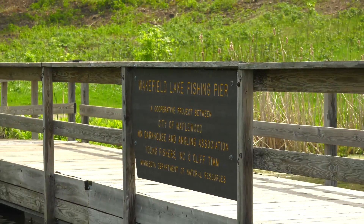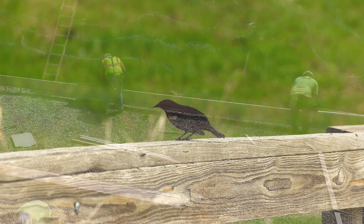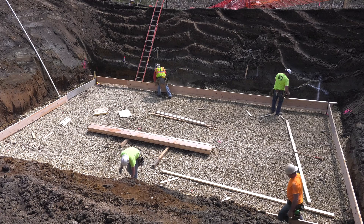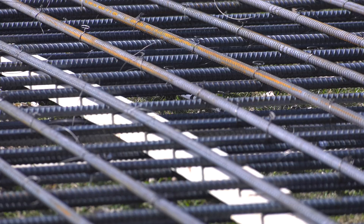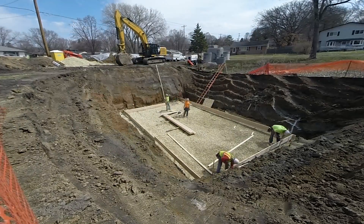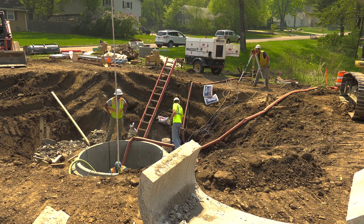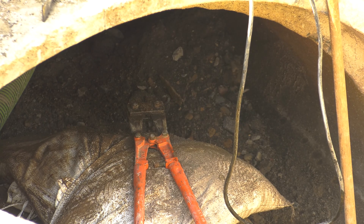This is a huge project to clean up Wakefield Lake, and we want to see a noticeable difference in the water quality. This site stood out as a good opportunity for a partnership between the watershed district and the city of Maplewood, because it's city property and it's directly adjacent to an existing storm sewer that reaches the lake and currently gets no treatment.